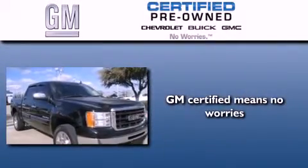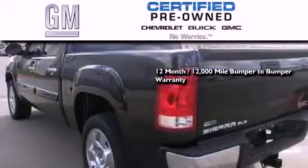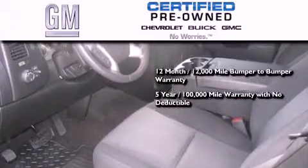A GM certified used vehicle can deliver more satisfaction and certainty than an ordinary used vehicle. A GM certified means you get a 12 month, 12,000 mile bumper to bumper warranty, and a 5 year, 100,000 mile powertrain limited warranty with no deductible.